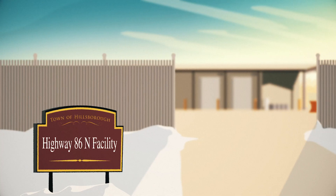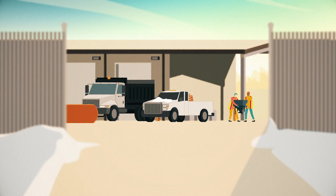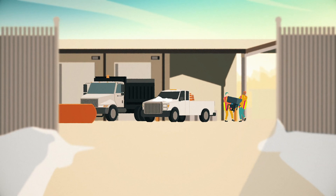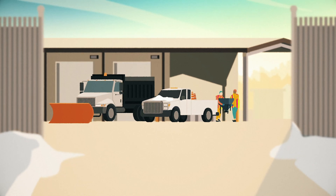Our snow fleet consists of small to medium-sized work trucks that we outfit with plows. We store a small amount of ice melting pellets for use each year and install spreaders on pickup trucks to spread ice melt at a few key hazards.